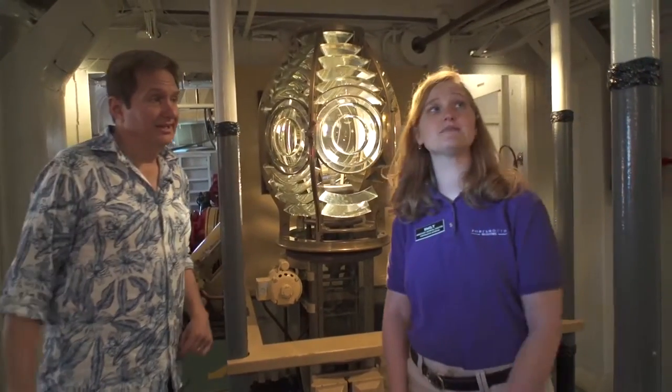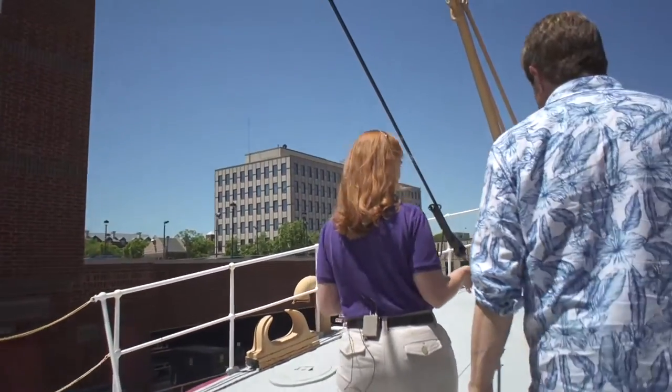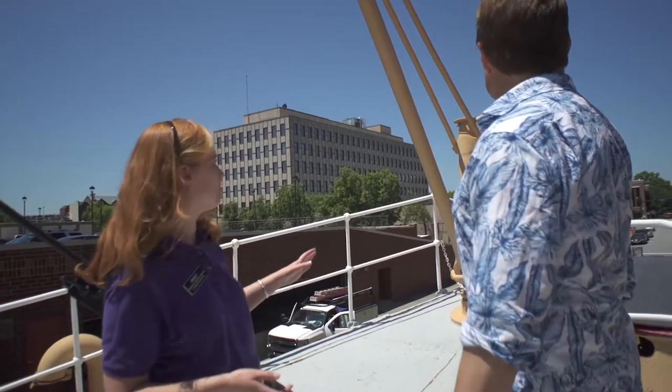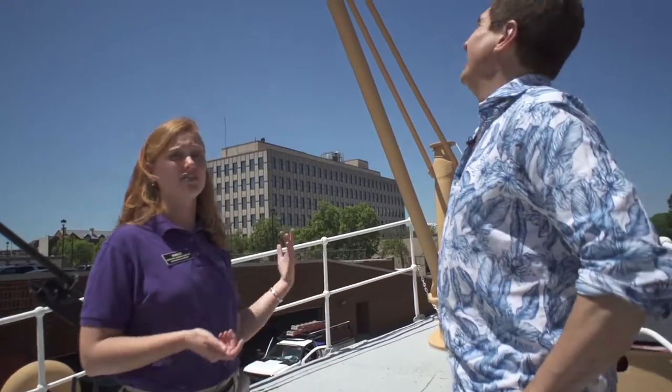We're going to head upstairs and go see an area that we don't normally get to take visitors to. This is the top-side bow of the ship. We have what would be just the first part of a crane, as well as what is called a jackstaff — named thus because on old ships, that is where the Union Jack used to fly. On this one, that is where the American flag would have flown, or even a Coast Guard flag during its service.